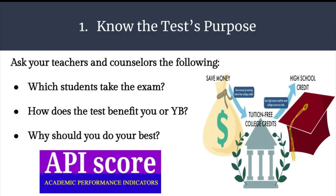Step 1: Know the test's purpose. Ask your teachers and counselors the following: Which students take the exam? How does the test benefit you or YB? Why should you do your best? Some tests can help you qualify for free money and scholarships, and others help YB stand out and help future students.